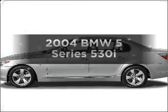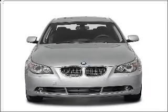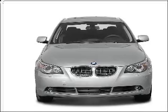Get noticed in this 2004 BMW 5 Series. Everything you need under one roof with this great vehicle.